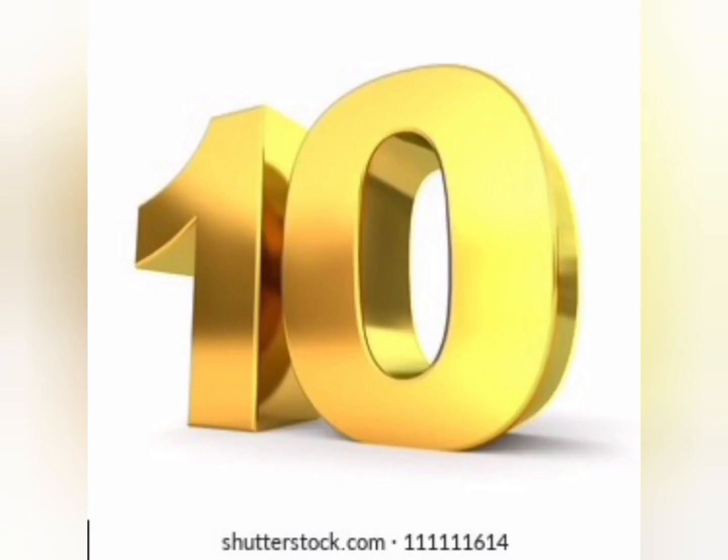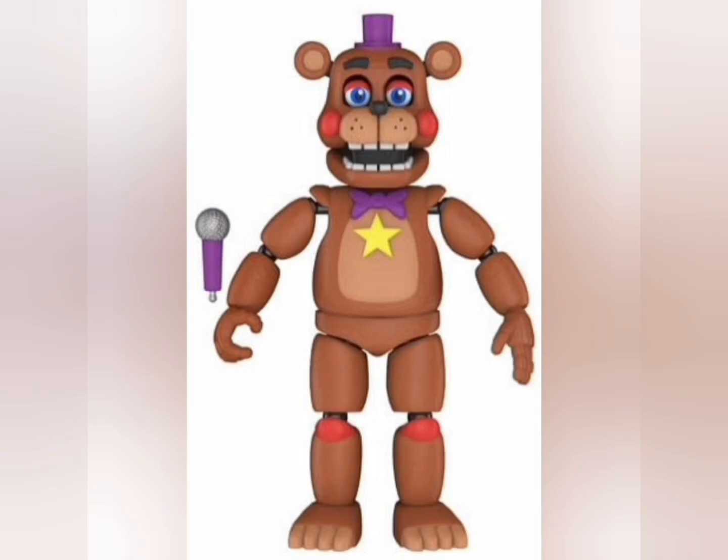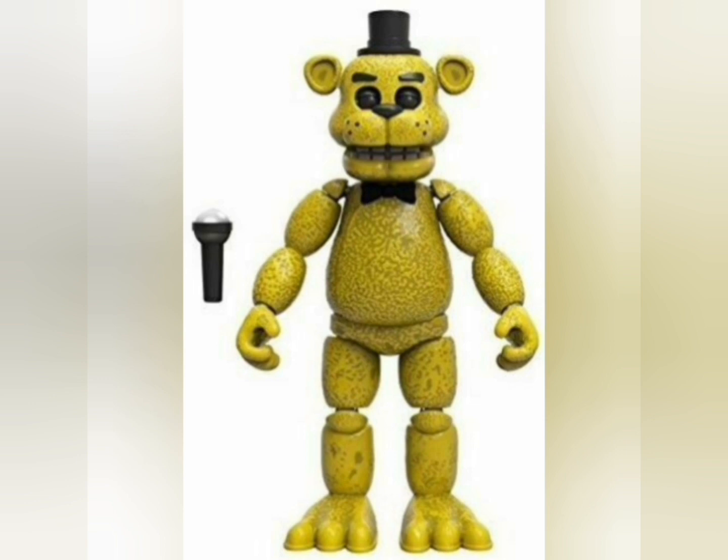Top 10 toys of 2022. Number 10: the Freddys — Rockstar, Golden, and Freddy Fazbear.